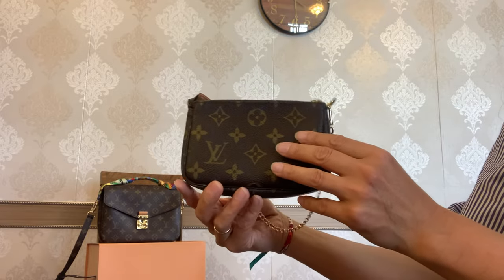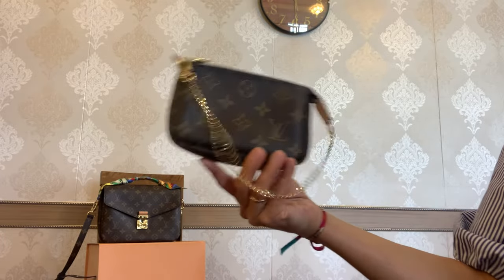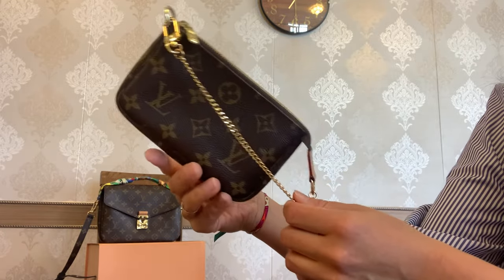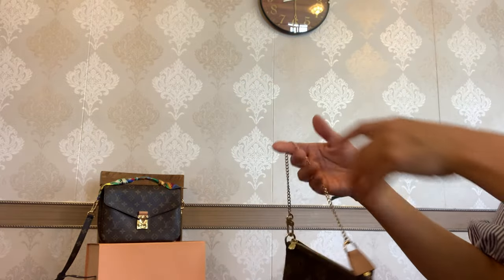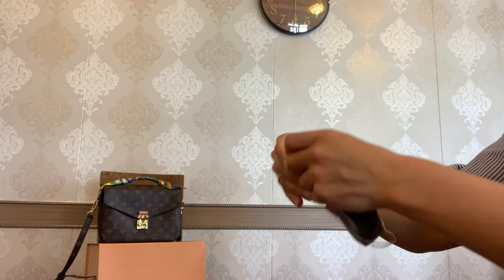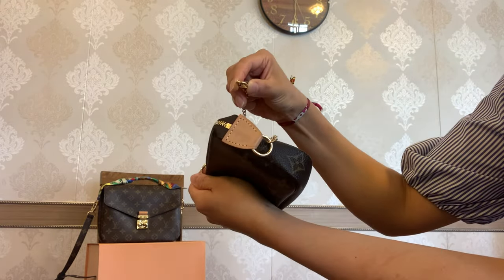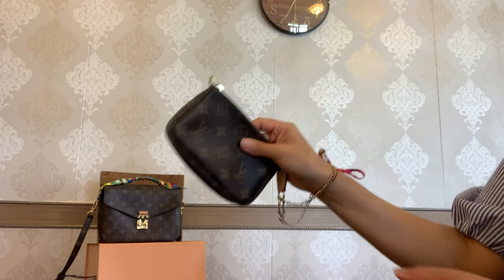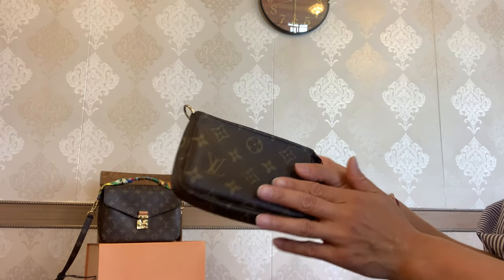The Mini Pochette comes with a gorgeous golden chain, and I absolutely adore the sound of it — it looks like a little piece of jewelry. You can carry this Mini Pochette multiple ways: as a top handle bag, or as a wristlet since the chain is removable on one side but not the other. You can also use it as a pouch — a cosmetic pouch or a catch-all pouch.